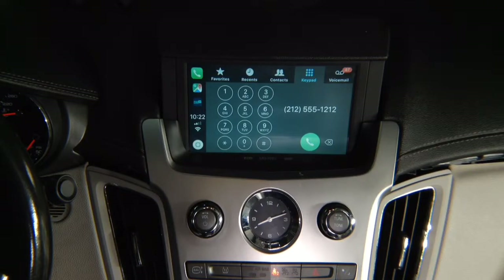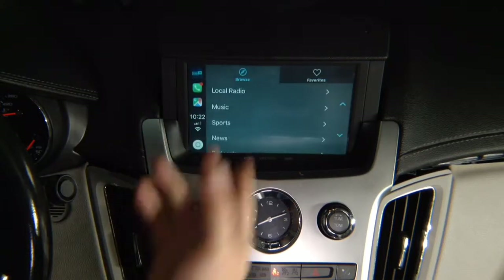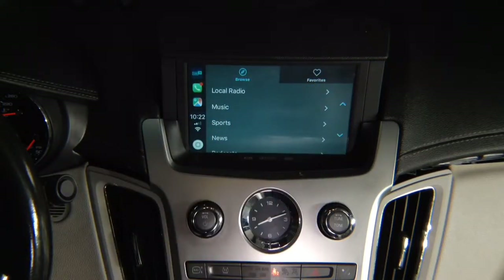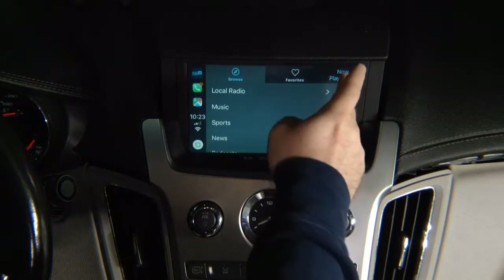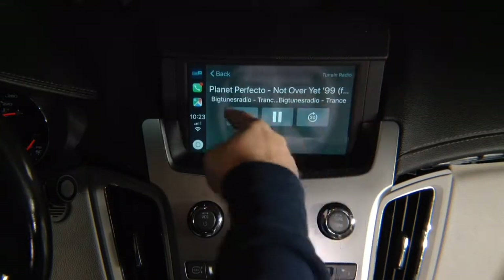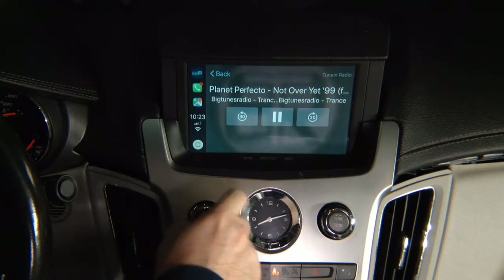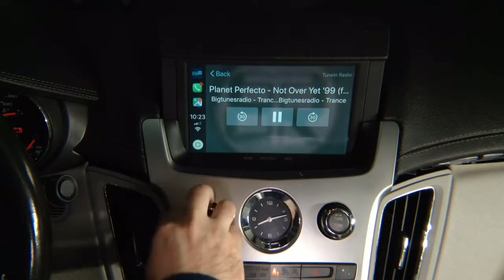If you want to listen to the radio or change the station, your tuning radio is right here as a recent application. Press, go into your favorites, select anything you want to hear. You can click now playing and see what is already playing. We have Planet Perfector playing on a radio station. You can use the volume from the steering wheel to make it louder or lower.